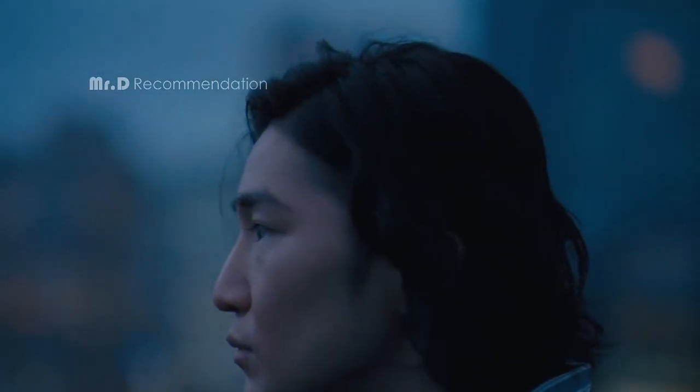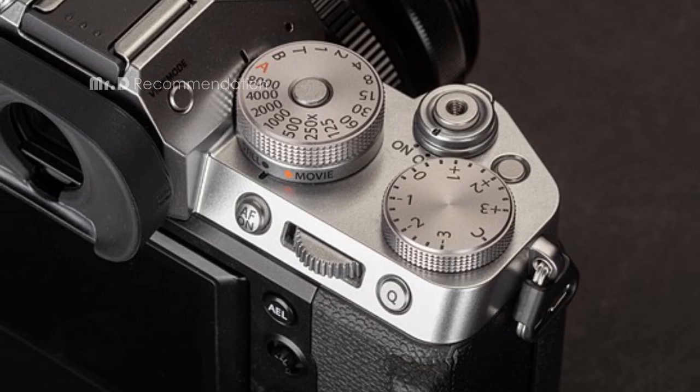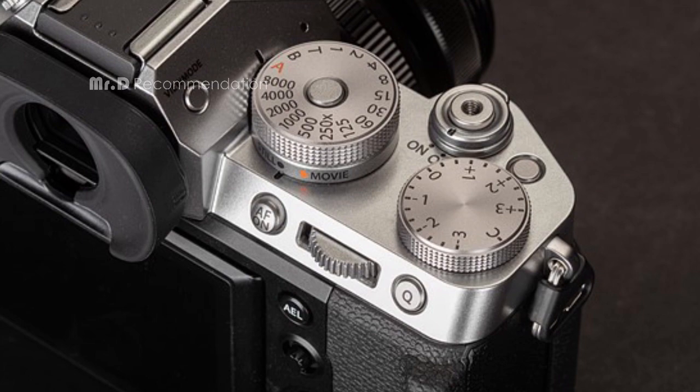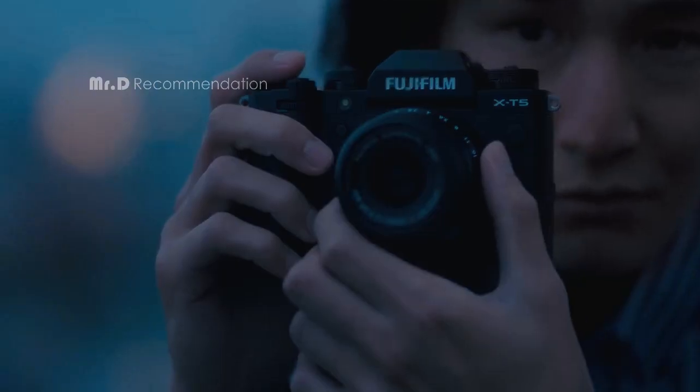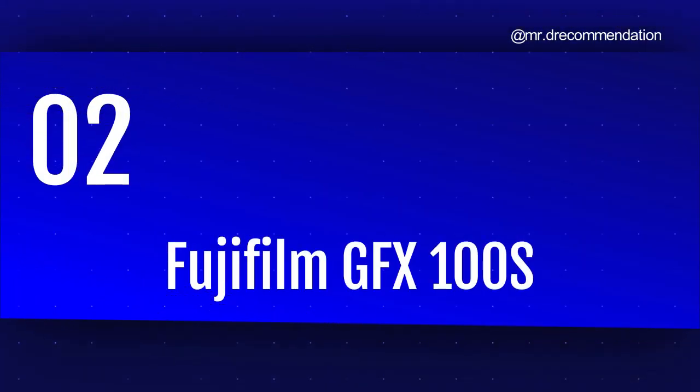In conclusion, the Fujifilm X-T5 is an exceptional camera that provides both stills and video capabilities with stunning image quality. Whether you're a professional photographer or an enthusiast, the X-T5 is an excellent choice. Number 2: Fujifilm GFX100S.